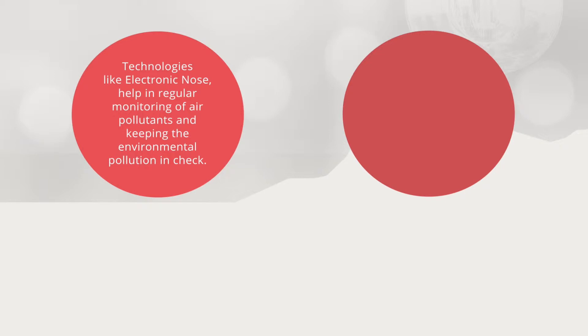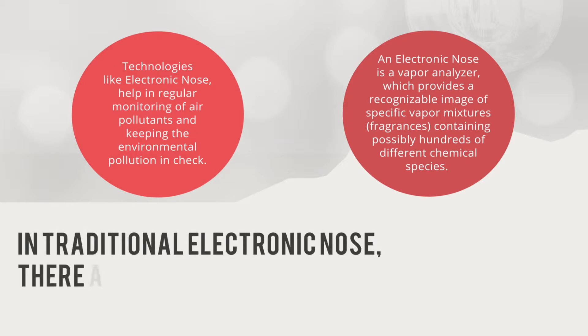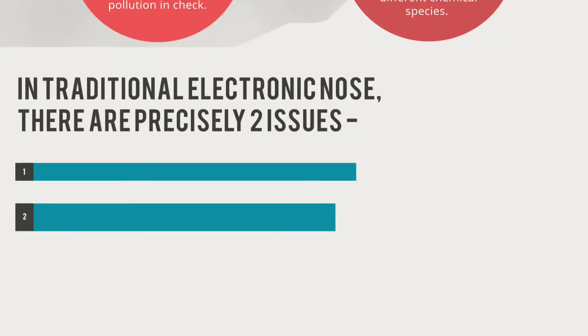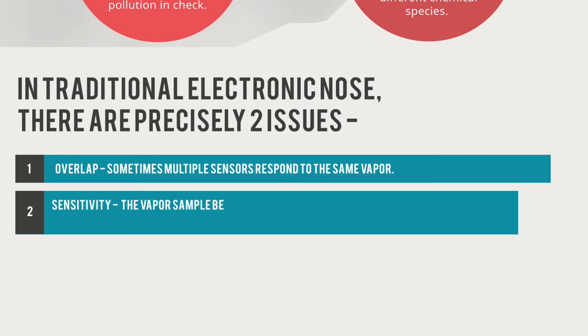By definition, an electronic nose is a vapor analyzer which provides a recognizable image of specific vapor mixtures — fragrances containing possibly hundreds of different chemical species. But in these traditional electronic noses, there are precisely two issues. The first one is overlap, meaning sometimes multiple sensors respond to the same vapor. The second is the problem of sensitivity, which means the vapor sample being tested by the array must be shared among each sensor in the array.